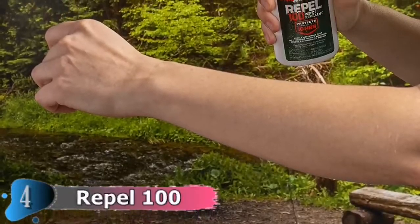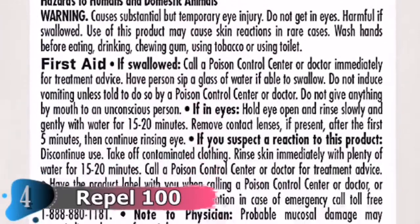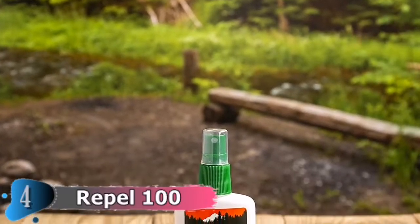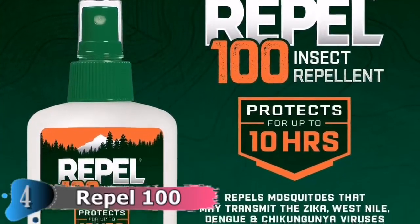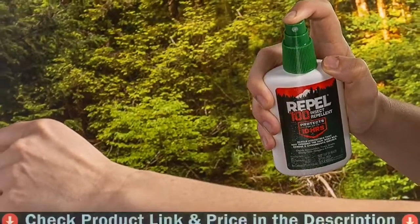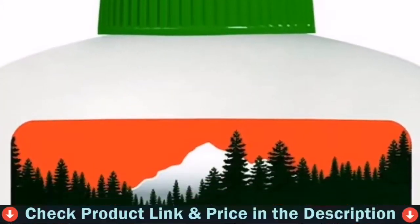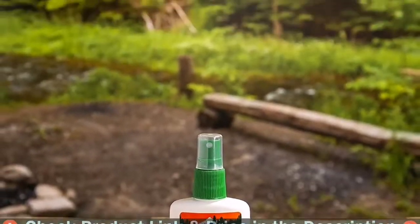DEET has been used in the U.S. for more than 50 years and continues to be an effective option for consumers. DEET-based products are recommended for those who plan to spend longer periods of time outdoors in more heavily infested conditions. This convenient one-ounce travel size pump spray can be easily stored with whatever gear your adventure requires. Formulated for severe insect conditions, Repel 100 Insect Repellent contains 98.11% DEET and repels mosquitoes that may transmit the Zika, West Nile, dengue, and chikungunya viruses, as well as ticks, gnats, biting flies, chiggers, and fleas. Extreme conditions call for strong protection.